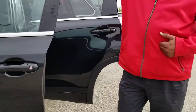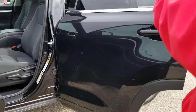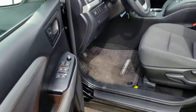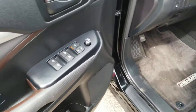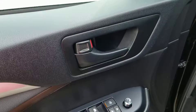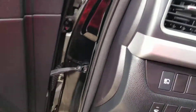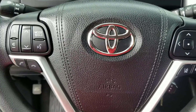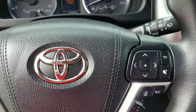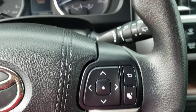As we go inside this vehicle, you can see everything is brand name Toyota. Power windows, power locks. Right on your steering wheel you have voice command, Bluetooth control. You have lane safety assist and smart cruise control.